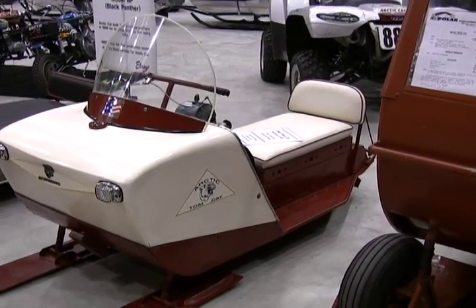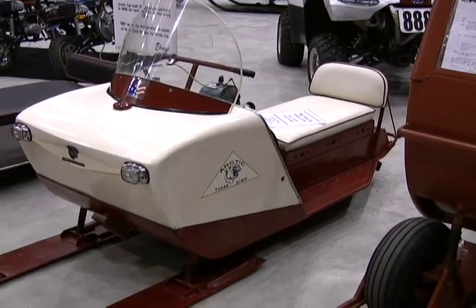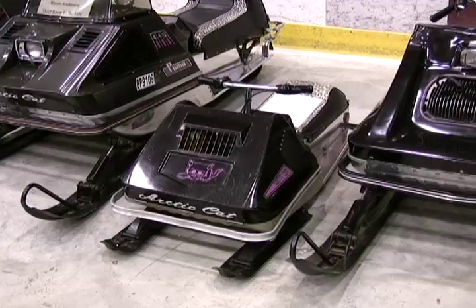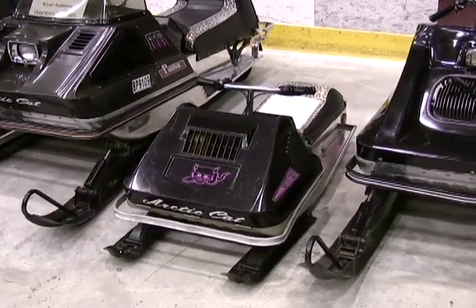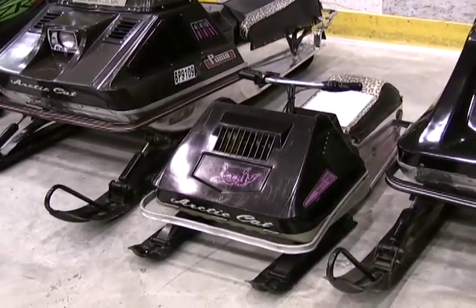This is a 1965 Arctic Cat Tomcat — it's when two-strokes found their way to Arctic Cat snowmobiles. For all the snowmobiles that Arctic Cat has produced over the years, probably most people are connected to the Kitty Cat. That's how most of us started out riding.